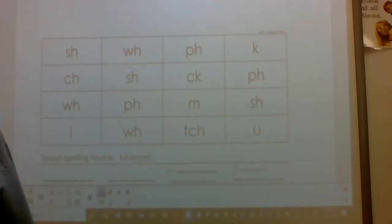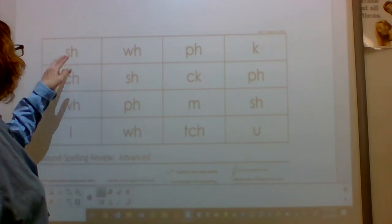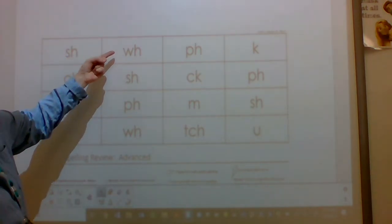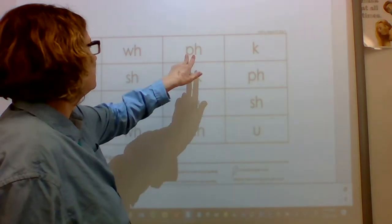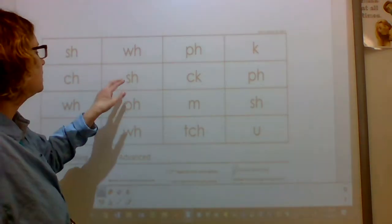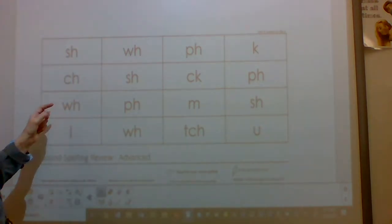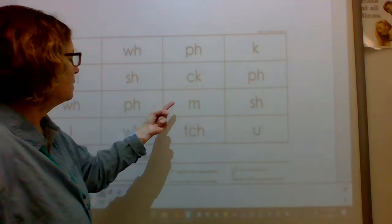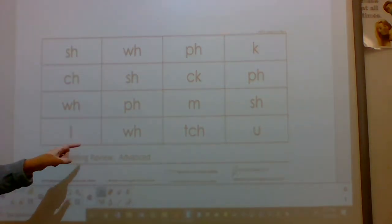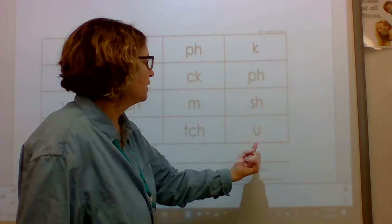All right, now we're gonna practice saying these sounds. Remember when I point next to it, you're thinking — I know the sounds those letters make — and when I tap under it, you're gonna say the sounds. I'll show you how to do the first two. Sound: shh. Sound: wuh. Now it's your turn. Sound: shh. Sound: wuh. Sound: th. Sound: k. Sound: shh. Sound: k. Sound: th. Sound: wuh. Sound: f. Sound: m. Sound: shh. Sound: l. Sound: wuh. Sound: shh. Sound: a. Great job.